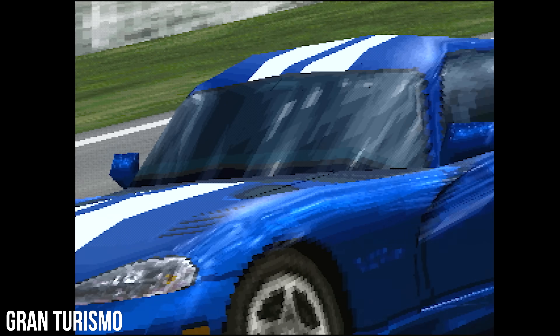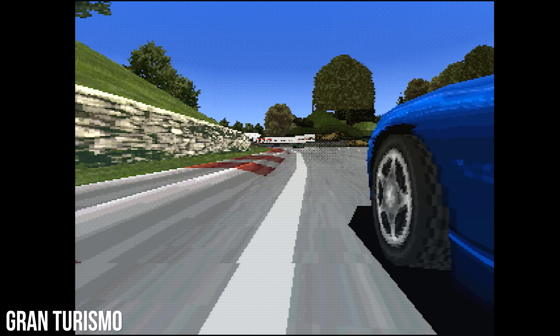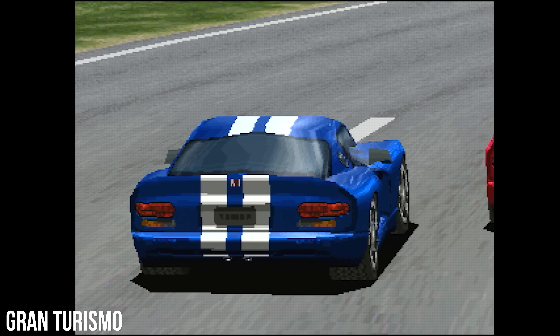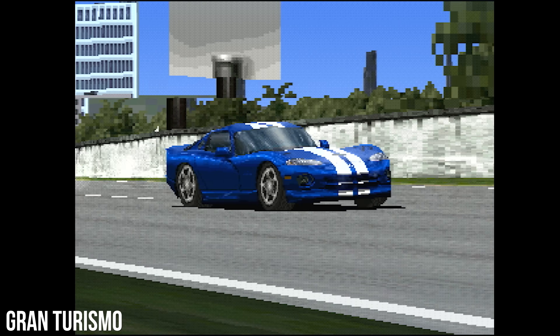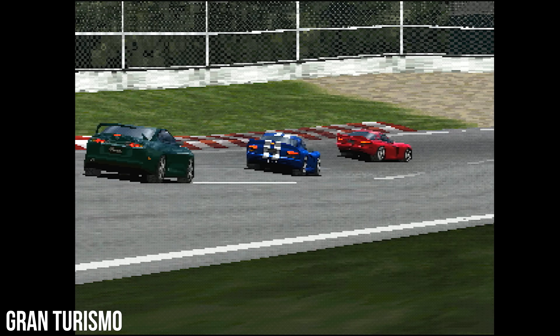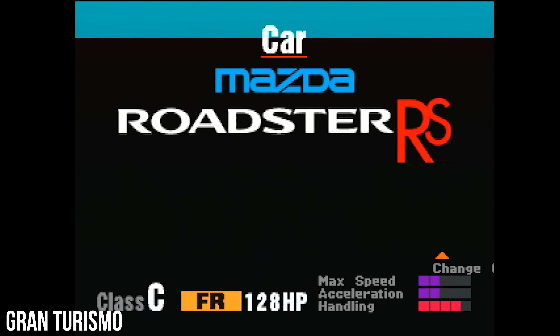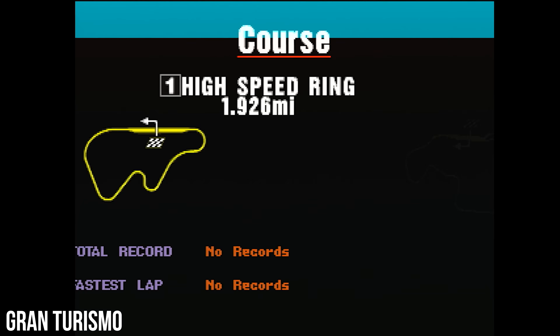Our first destination then is the original Gran Turismo as released on PlayStation back in 1997. This is where it started, giving original tracks like Trial Mountain, High Speed Ring, and Deep Forest Raceway their debut. This is running at 240p captured on PS2 via an OSSC, while the menus switched to 480 interlaced. Given polygonal 3D was still in its relative infancy, the target was rightly set at 30fps.